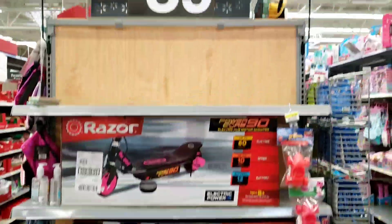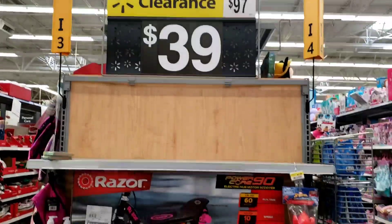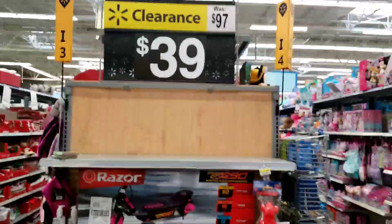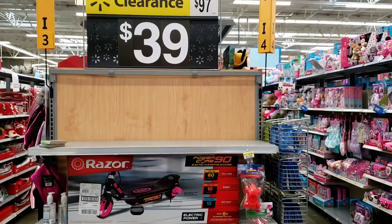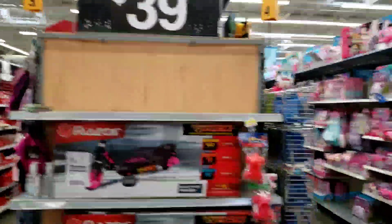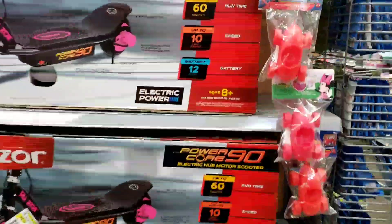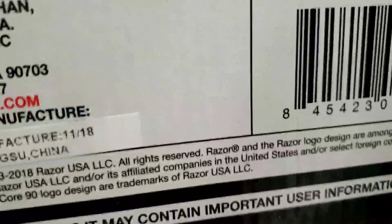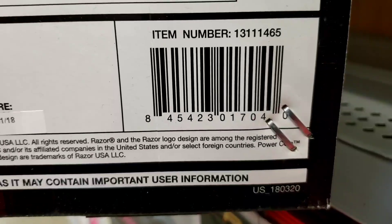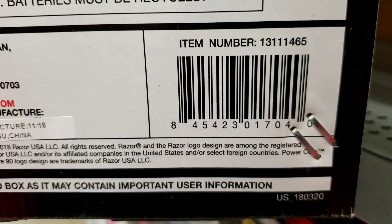Hey, what's up guys, welcome back to my channel, I'm Tia J. The first thing I see is this razor — oh my gosh, it's like $39 and the original price is $100. I showed you something similar before, but I did not give you the barcode, so I'm going to give you the barcode to this because this is an amazing price — $39 compared to $100, especially with Christmas coming up. Here's the barcode, you can scan it on your Walmart app to see if it's available at your store.